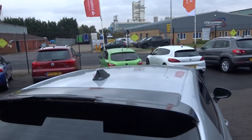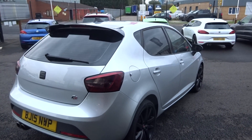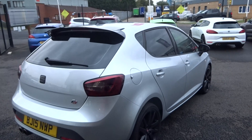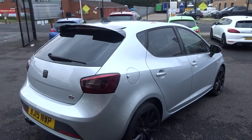Down the off-side of the vehicle — a quick look up and down. There's a parking ding in the off-side rear door and a parking ding in the off-side front door, but other than that no cosmetic damage.